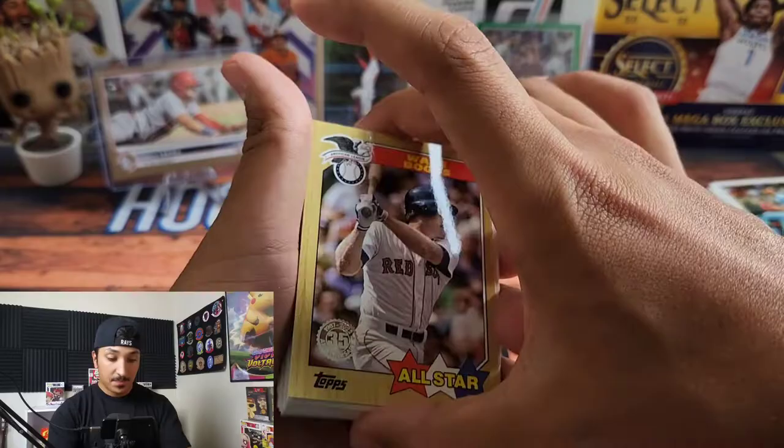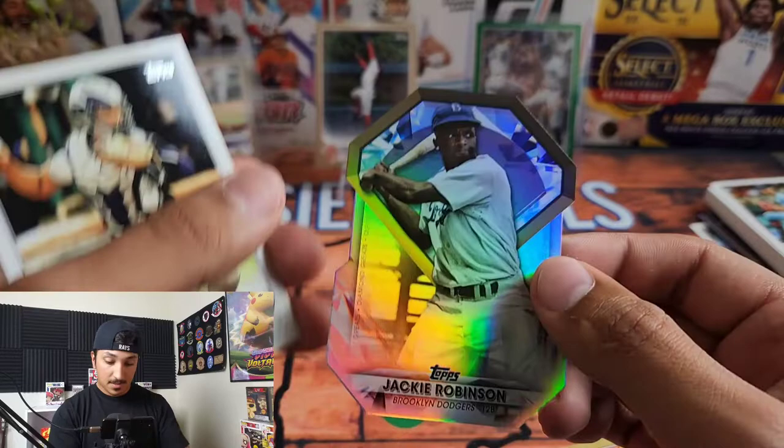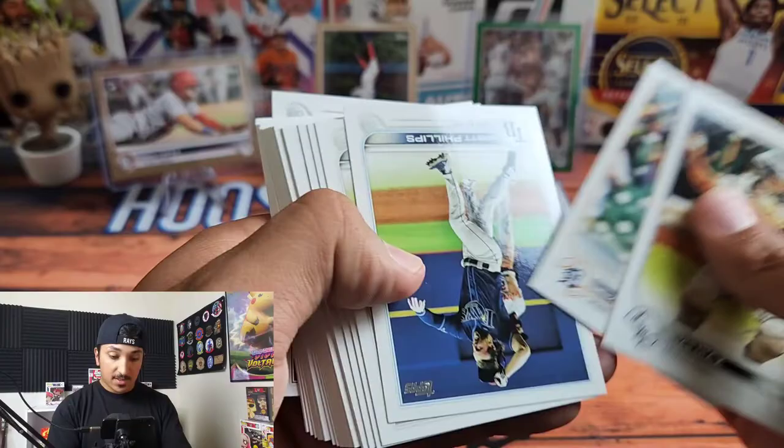Here's the Stars of the MLB — we have Mr. Wade Boggs. That's a really cool card in the 87 design. This is awesome — we got Jackie Robinson in the diamond die-cut. That's pretty cool.